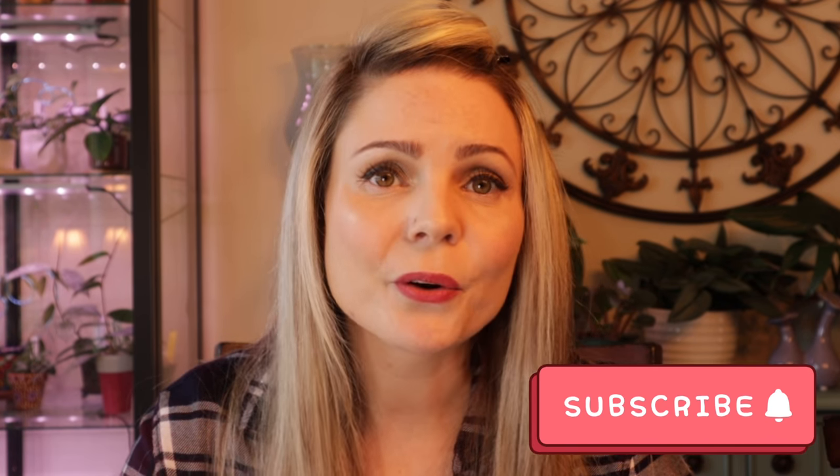Hi guys, welcome back to my channel. If you are new here, my name is Alayna, and in today's video I would like to share seven hoyas that pleasantly surprised me recently. As you know, a lot of hoyas don't grow for a while — it takes some time to acclimate to your home and start growing — and these guys kind of surprised me.